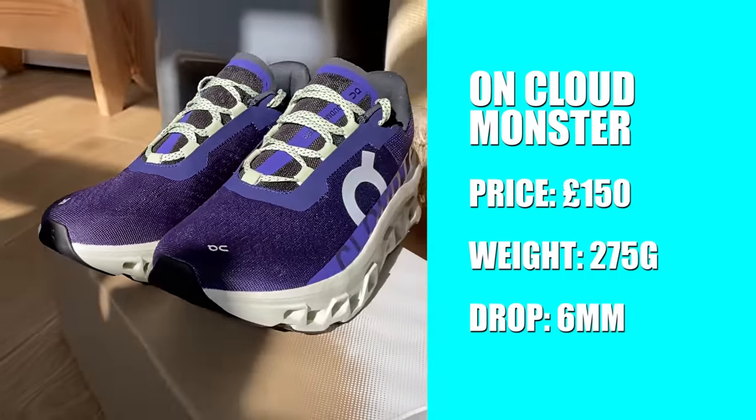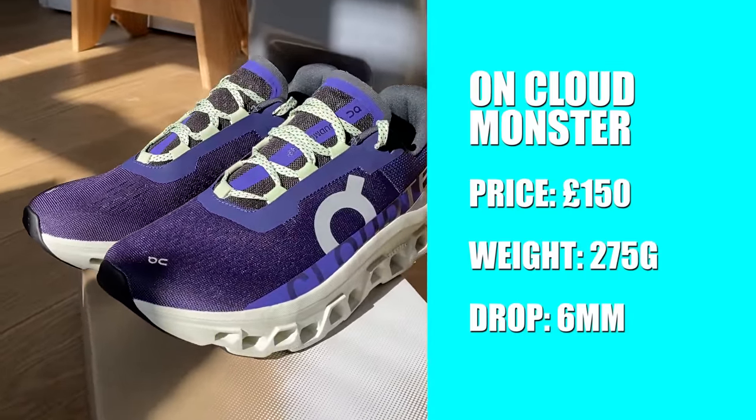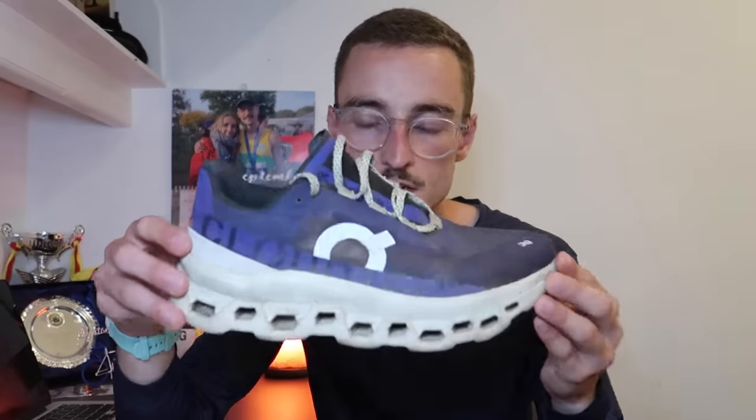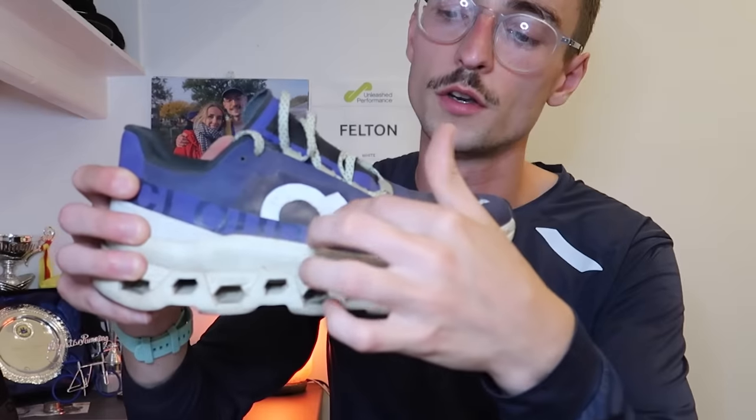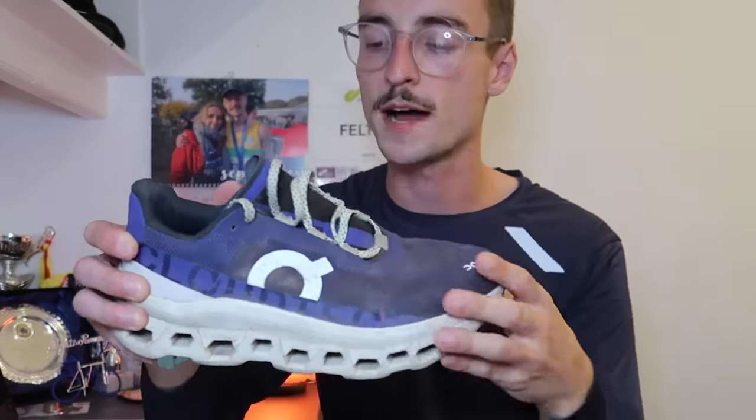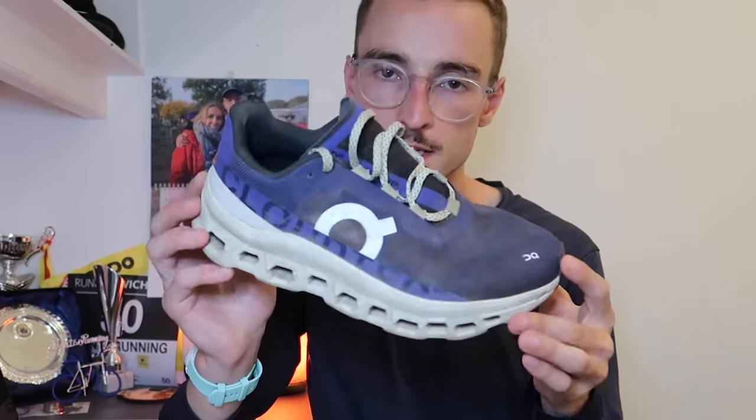Quick stats: £150, weighing 275 grams in my UK size 8, with a 6mm drop. This shoe is great for someone looking for a comfortable daily trainer with a really fun, bouncy ride that never gets boring. The first mile felt as exciting as the 400th — it's just a really fun one to run in. The strength is that fun, bouncy ride that never gets old. The downside is the decals on the upper came off, and I had to super-glue them back on, though it hasn't affected overall durability or performance.